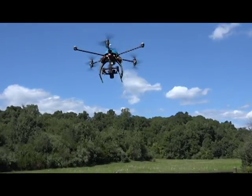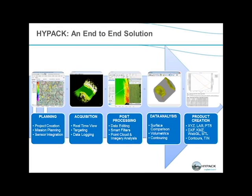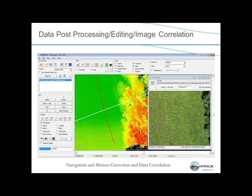The Nexus 800 UAV represents our commitment to the surveying and mapping community seeking a true end-to-end solution, leveraging the various expertise from HIPAC, Infinite JIB, SBG Systems, and Velodyne into one compact solution.